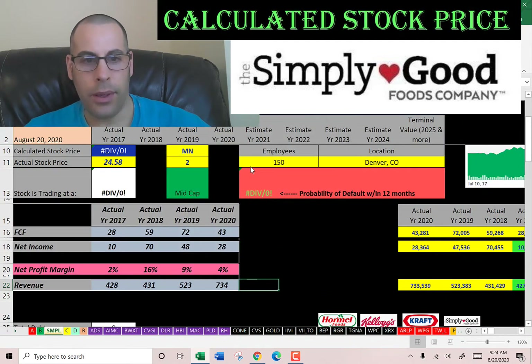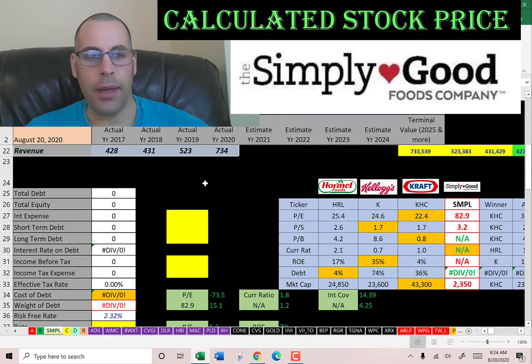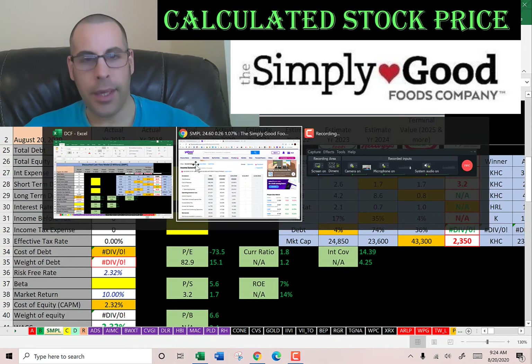Let's take a quick look at the numbers. Everything looks good — they seem to be growing pretty well and they have positive consistent numbers, so we should get a good value for the company. Let's look at the capital structure.